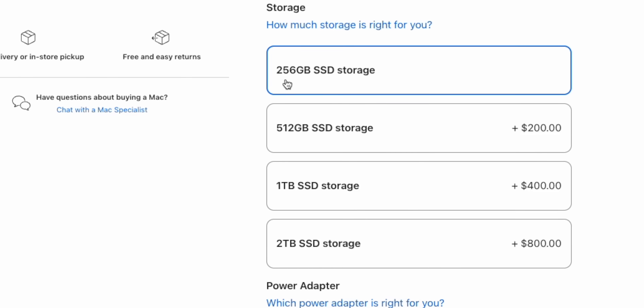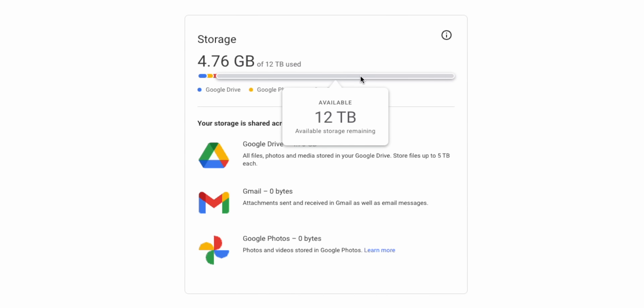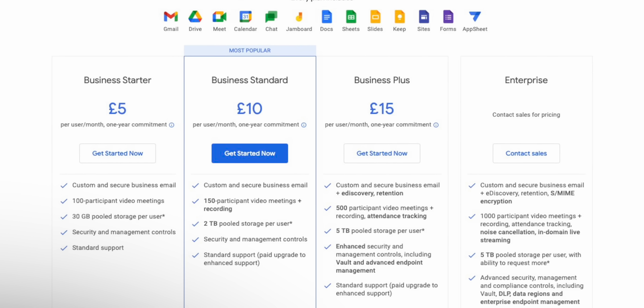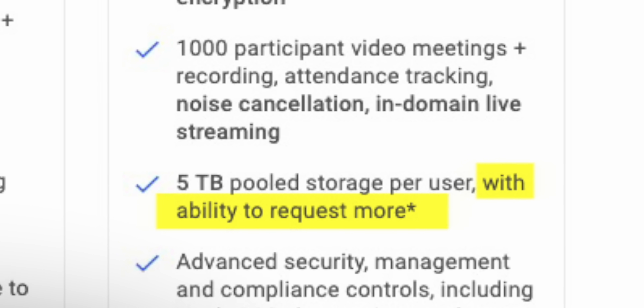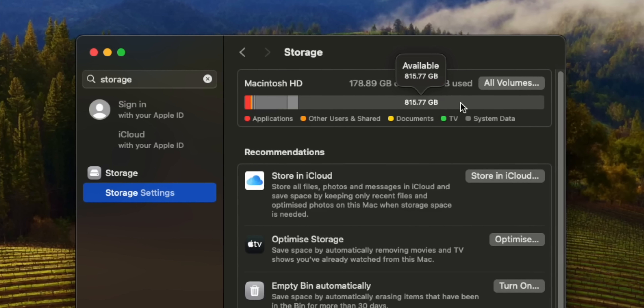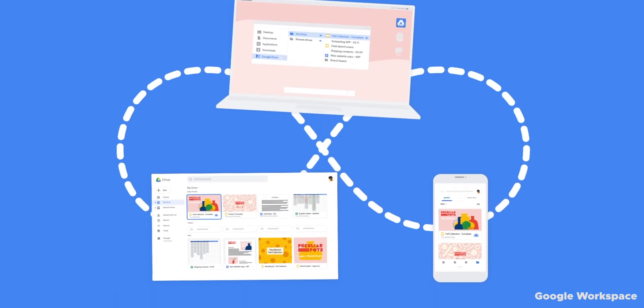With cloud storage, you can often buy the cheapest laptop configuration and extend way beyond the built-in storage — way beyond what you could fit on an SSD. And if you run out of space, you can just add more space without having to move all your data to a new location and without it consuming any space locally on your machine, because it's all stored in the cloud and only downloaded when you need it.